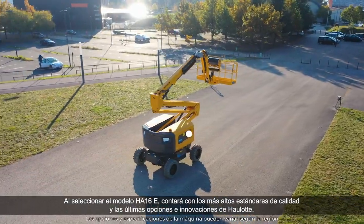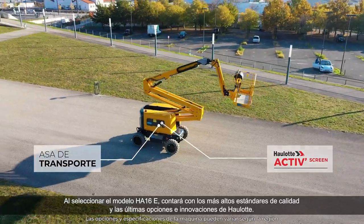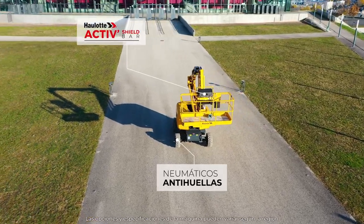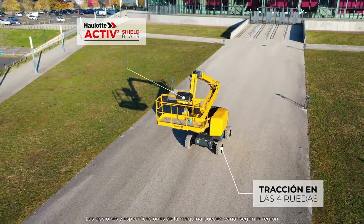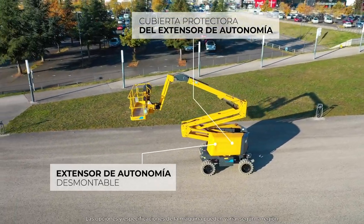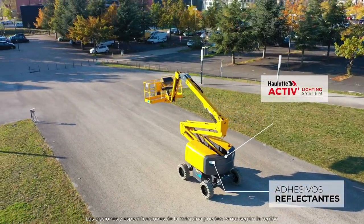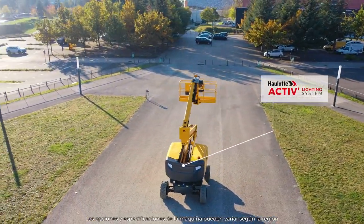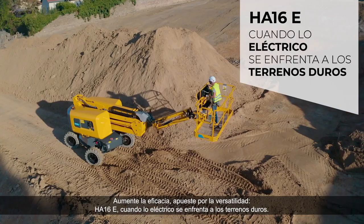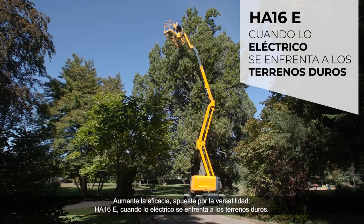When you choose the HA-16E, you benefit from the highest quality standards and the latest OLED options and innovations. Elevate efficiency, embrace versatility — HA-16E, when electric meets rough terrain.